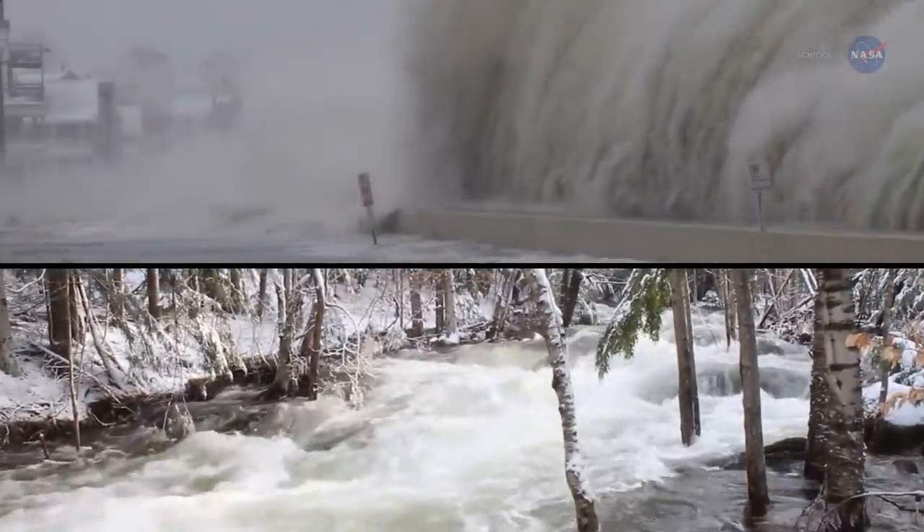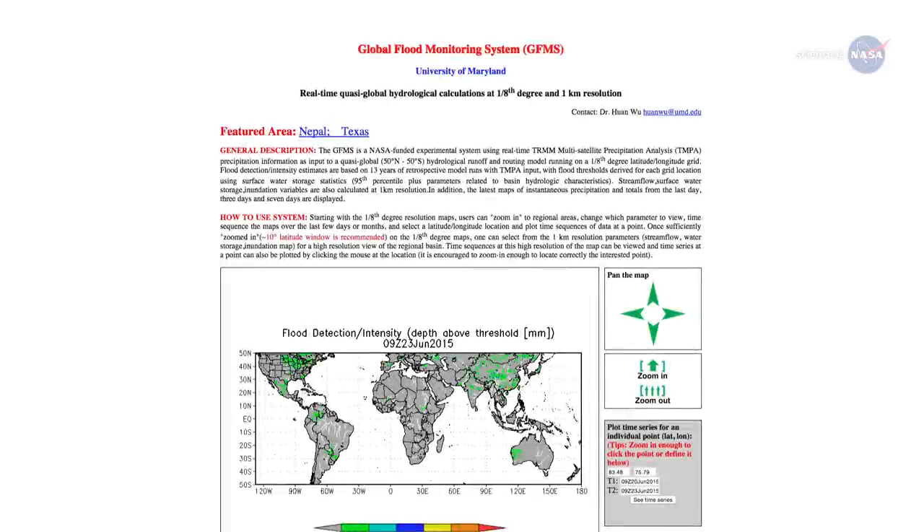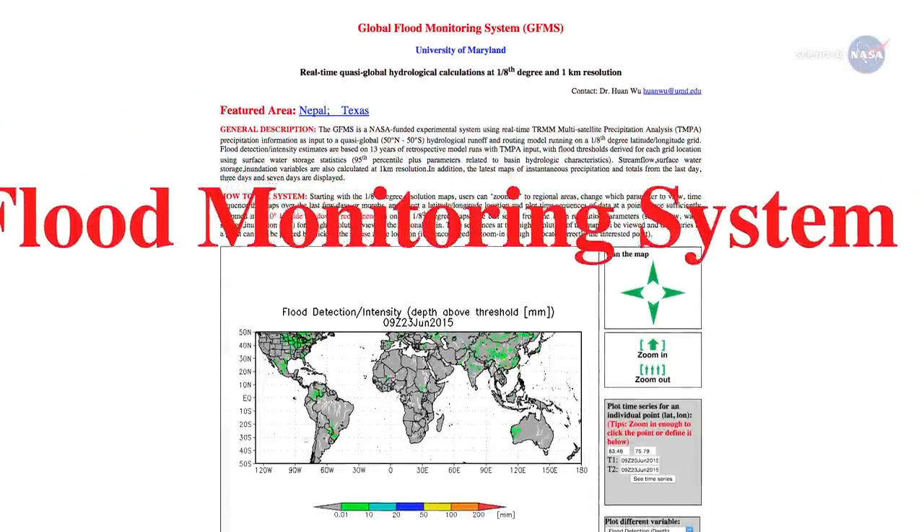Thanks to NASA, however, the predictions are improving. A computer tool known as the Global Flood Monitoring System, or GFMS, which maps flood conditions worldwide, is now available online.